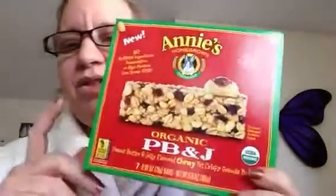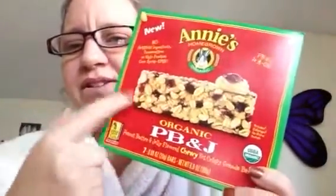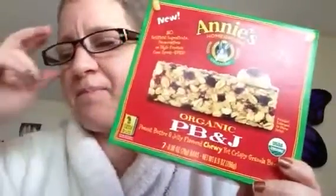Alright guys, that's it for this little review of Annie's Homegrown Organic Peanut Butter and Jelly. I got a few other flavors of her product, so I'm a little frightened about that. Stay tuned for that because I will try those on here. Bye.